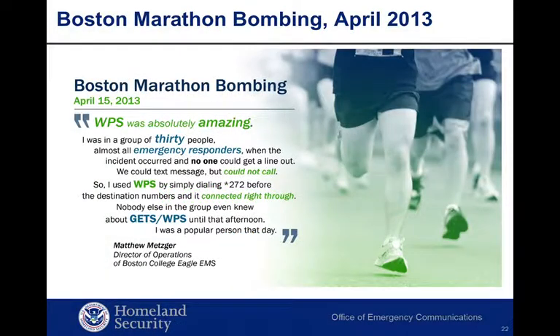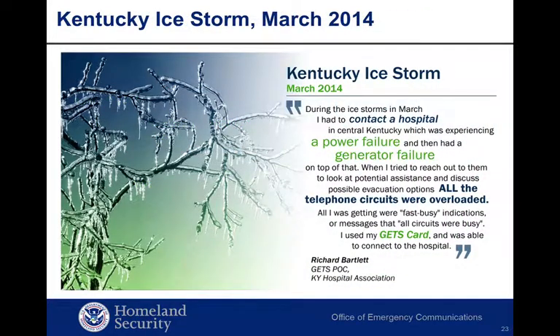Following the Boston Marathon bombing, Matthew Metzger, Director of Operations for the Boston College Eagle EMS, commented: 'WPS was absolutely amazing. I was in a group of 30 people, almost all emergency responders, when the incident occurred and no one could get a line out. We could text message but not call, so I used WPS by simply dialing star 272 before the destination numbers, and it connected right through. Nobody else in the group even knew about GETS or WPS until that afternoon.' After the Kentucky ice storm in 2014, Richard Bartlett, GETS POC for the Kentucky Hospital Association, stated: 'During the ice storms in March, I had to contact a hospital in central Kentucky experiencing a power failure and then a generator failure. All telephone circuits were overloaded — all I was getting were fast busy indications. I used my GETS card and was able to connect to the hospital.'